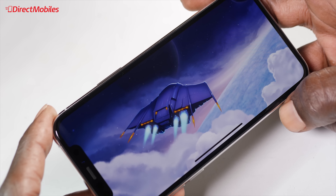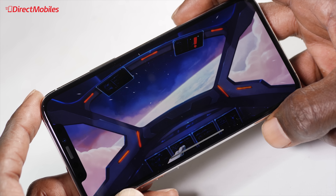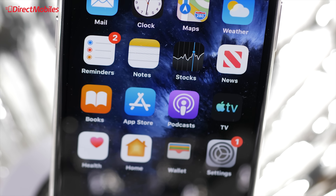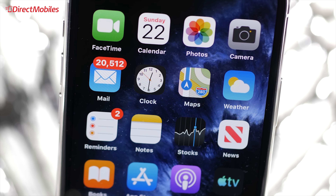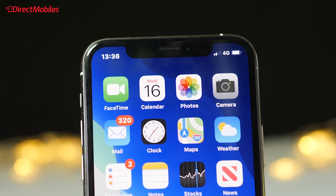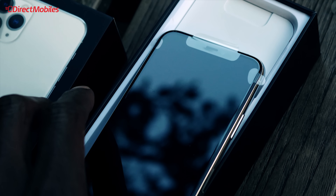The Super Retina XDR display is another incredible upgrade with the new iPhone 11 Pros. It's a custom OLED display with consistent color and brightness, a contrast ratio of two million to one, and a brightness of up to 800 nits for viewing in bright sunlight — and up to 1200 nits if you happen to be watching HDR10 films or photos. It's by far and away the brightest display you can get, and no matter what the lighting conditions, you will always have a clear view of the screen.